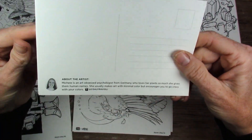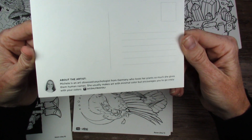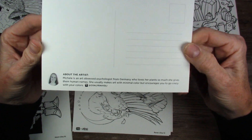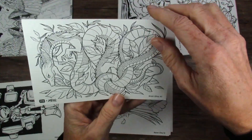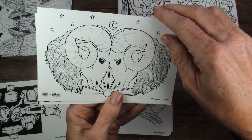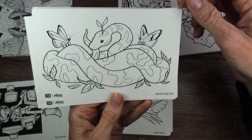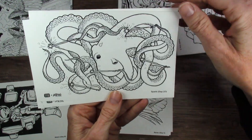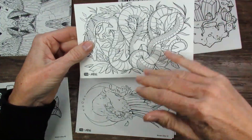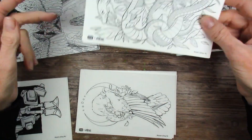Next we have Michelle, an art-obsessed psychologist from Germany who loves her plants so much she gives them human names. She usually makes art with minimal color but encourages you to go crazy with your colors. Her postcards: Not day 4, Pressure day 9, Moon day 18, Sprout day 20, and Spark day 27. Not quite my thing either, but a little more my thing than Xavier.